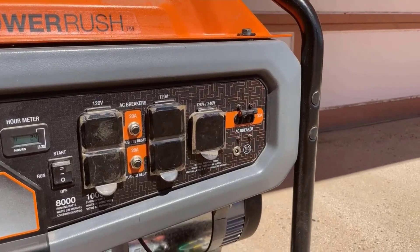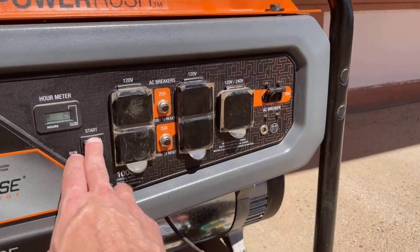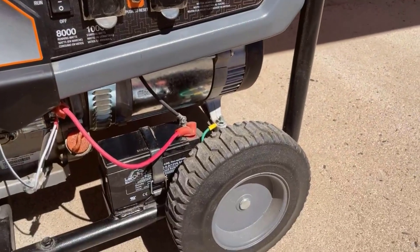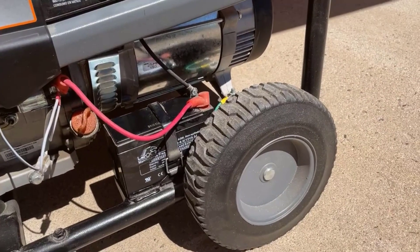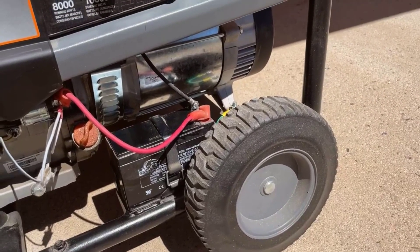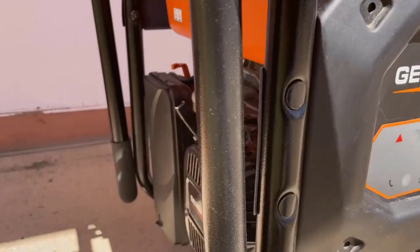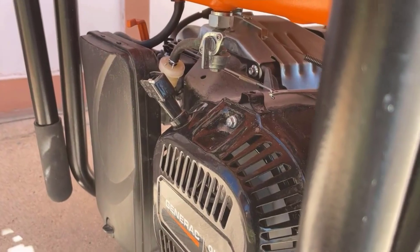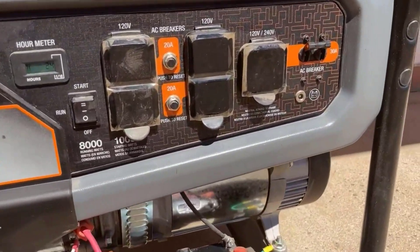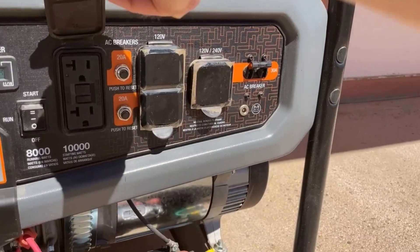In conclusion, the Generac Portable Gas Generator is a dependable and versatile power solution. With its advanced technology, durable engine, large fuel tank, and portability features, it caters to a wide range of applications, from residential backup power to outdoor adventures. Generac's reputation for reliability further reinforces the trustworthiness of this generator, making it a valuable addition to any power needs.